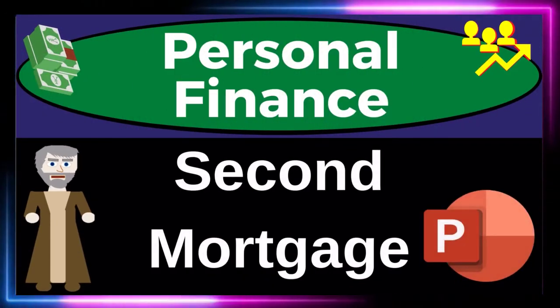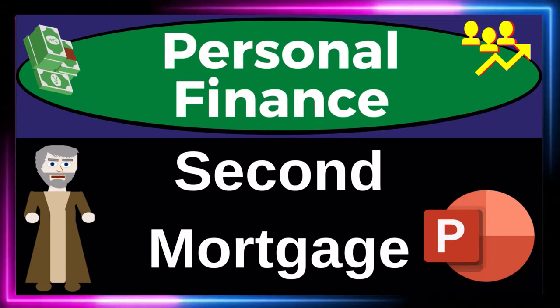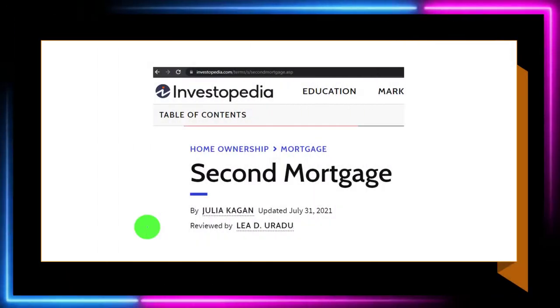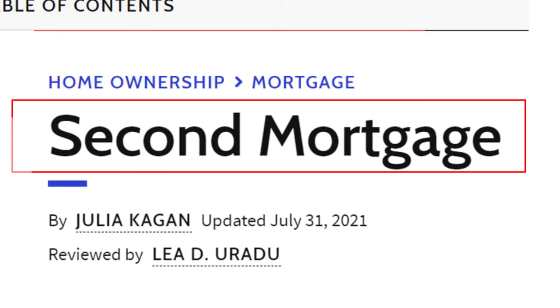Personal Finance PowerPoint Presentation on Second Mortgage. Get ready to get financially fit by practicing personal finance. Most of this information can be found at Investopedia Second Mortgage, which you can find online.